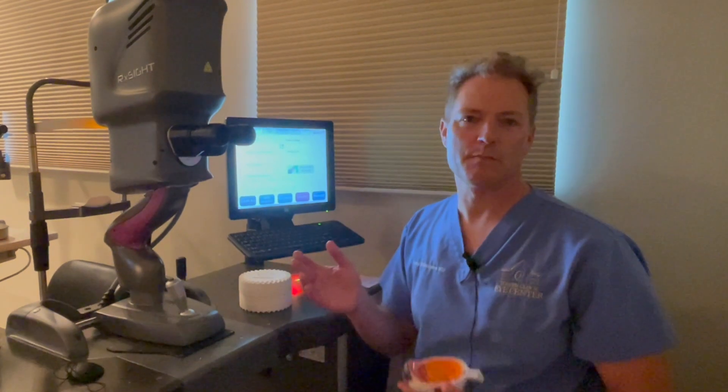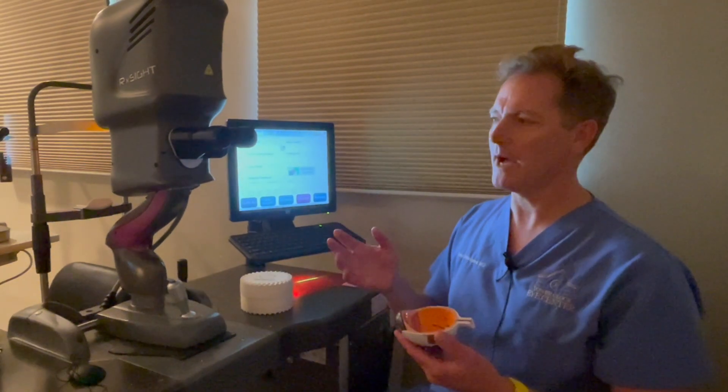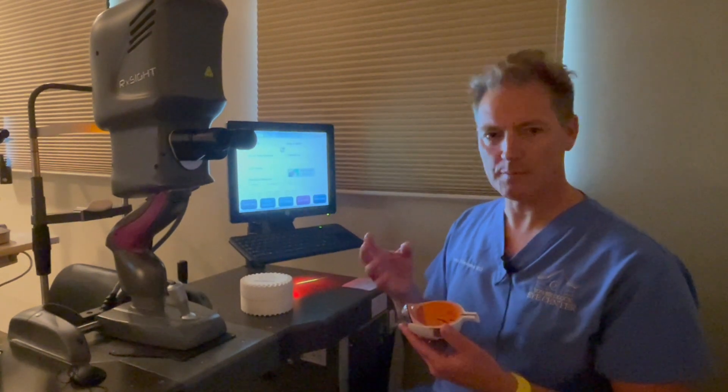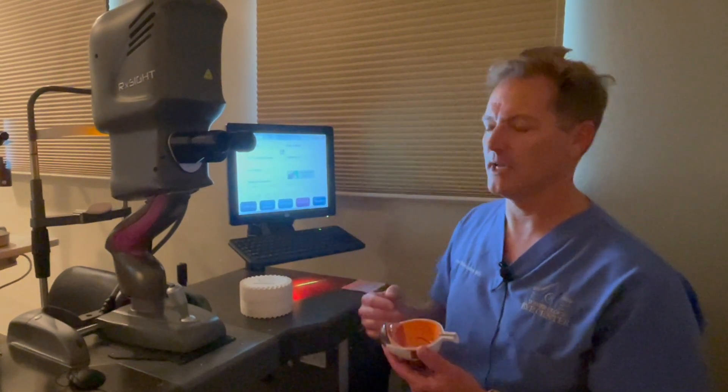The light adjustable lens is made of silicone. The silicone macromers will actually change position and change the shape of the lens when exposed to the light.